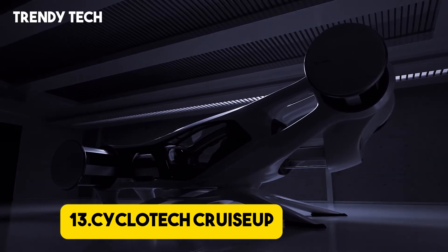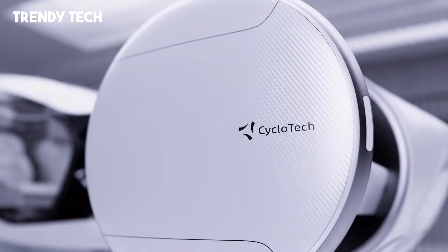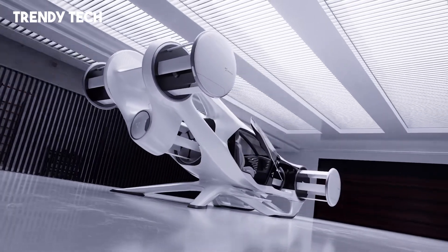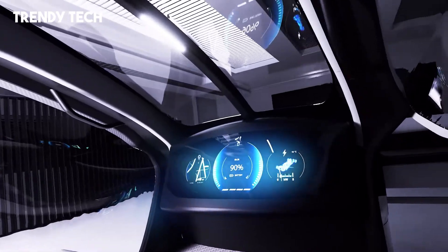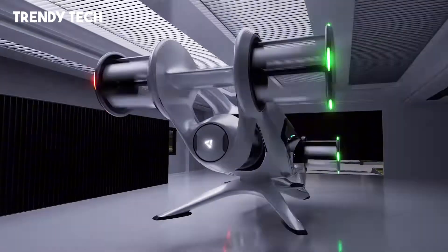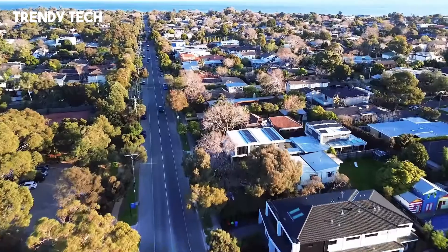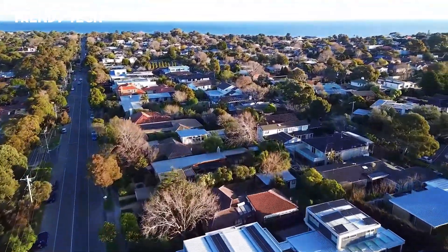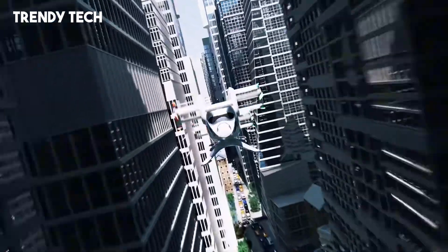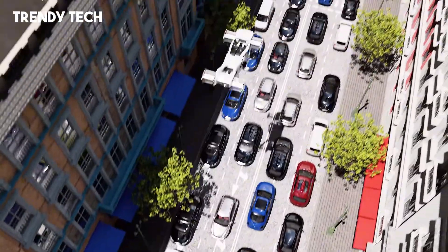Number 13. The Cyclotec Cruise-Up is a revolutionary electric vertical takeoff and landing eVTOL vehicle that redefines personal urban mobility by seamlessly integrating advanced aerodynamics with a compact, road-friendly design. At the heart of Cruise-Up lies its unique cyclo-rotor propulsion system, a 360-degree thrust vectoring technology that allows for precise omnidirectional control. This enables the vehicle to hover, move sideways or backward, and perform mid-air braking without tilting, ensuring a stable and intuitive flight experience.